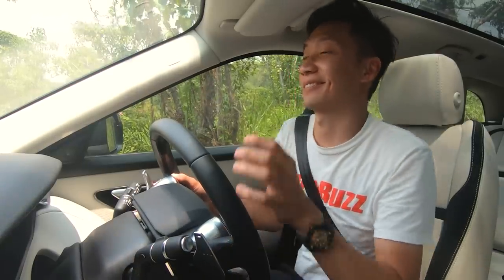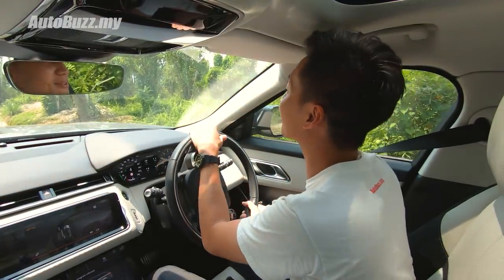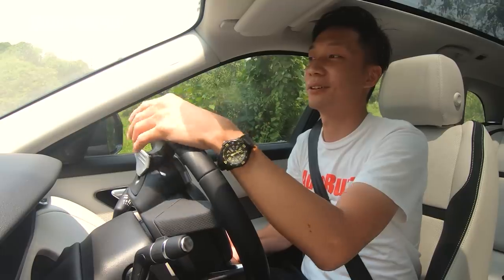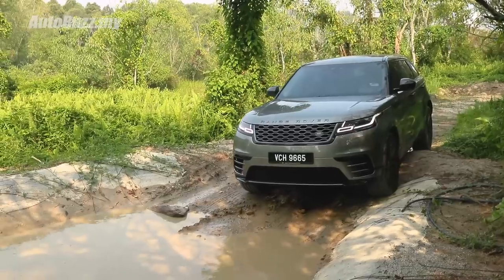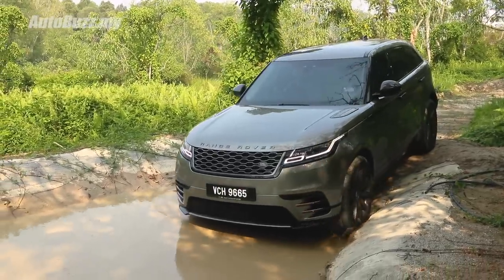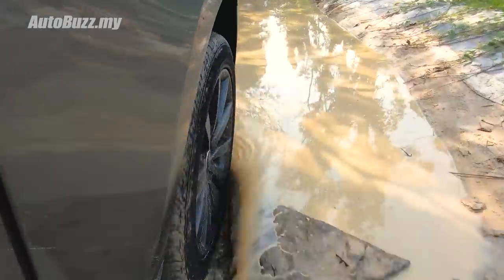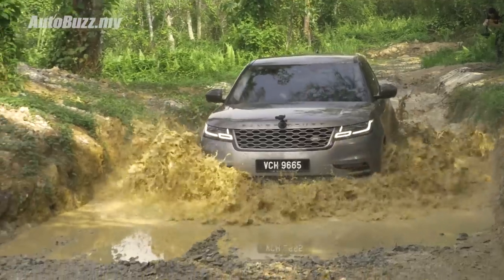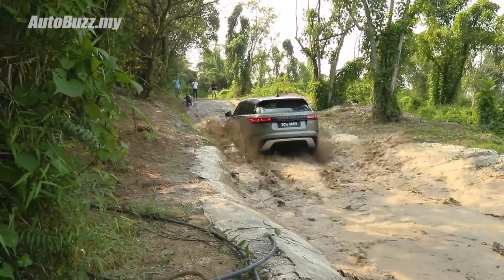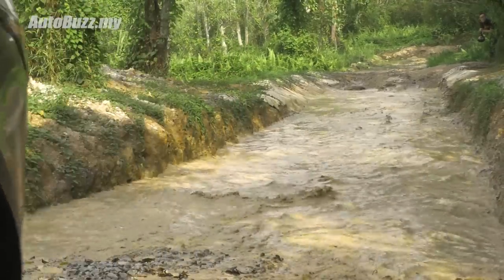That looks like quite a puddle — I did not expect this. This car, I was told, is able to wade through depths of between 600 mm to about 650 mm. A bit higher if you opt for the 3-litre model with the air suspension so you can jack it up. Partially submerged now with my front wheels dipped in. I think I'm just gonna go for it.